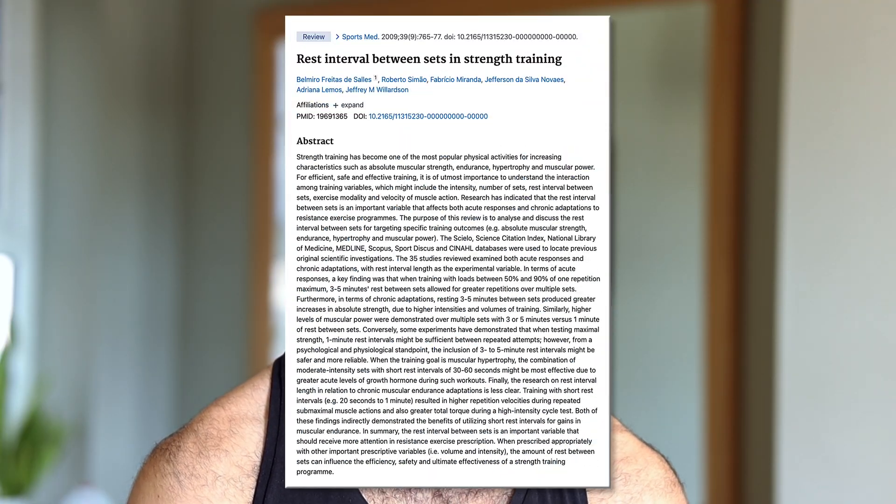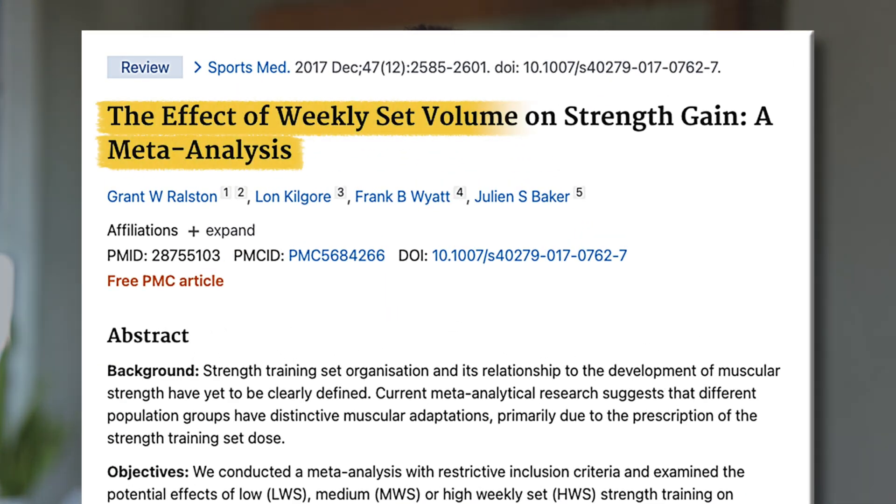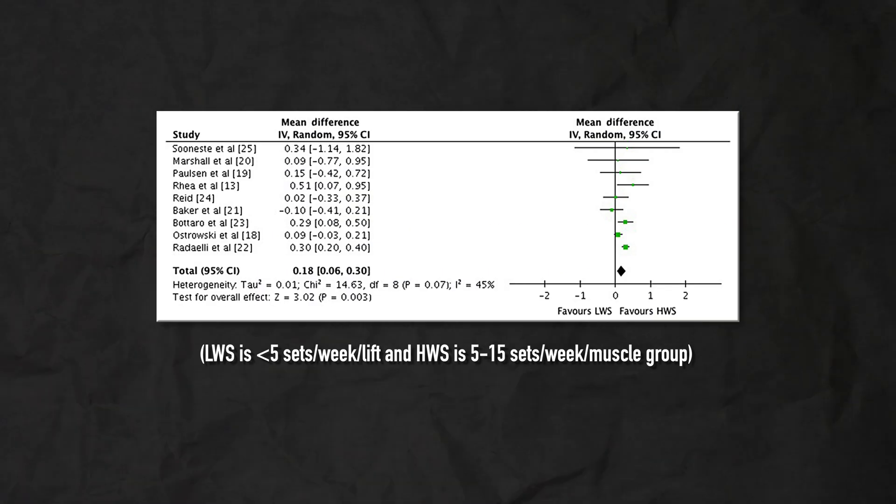Getting sufficient rest between sets is even more important for strength than it is for hypertrophy. Getting more weight on the bar will directly cause more strength improvements, so making sure you're sufficiently rested before each set is quite important. For strength, we'll generally rest between two and eight minutes between sets. We typically want to do five to 15 sets per week per lift. More volume causes greater strength gains, but also greater fatigue, which can interfere with lifting enough weight to get maximally stronger.